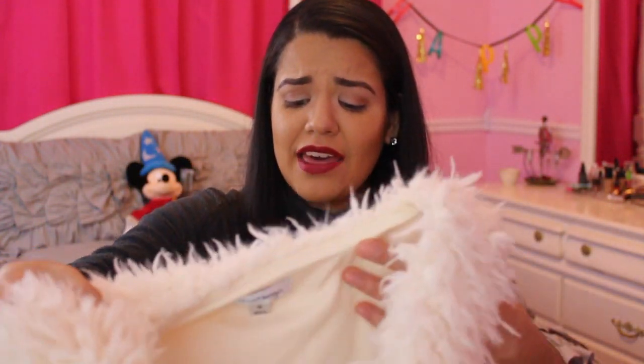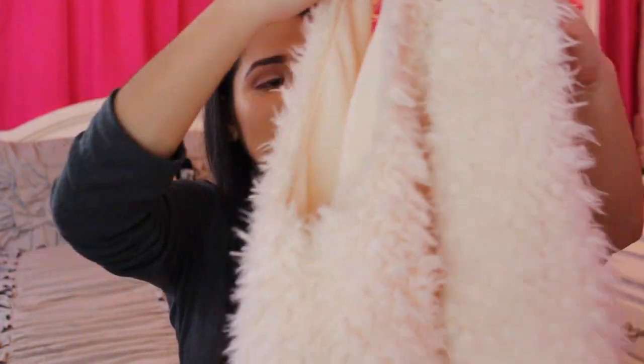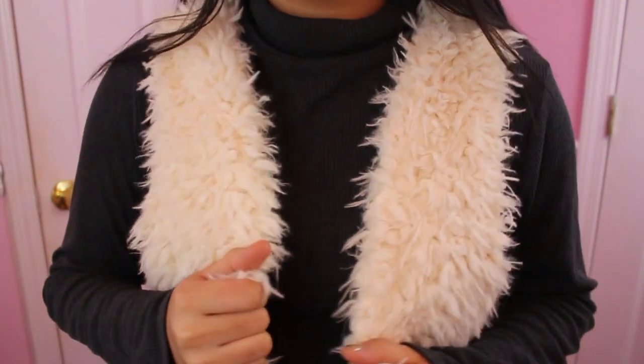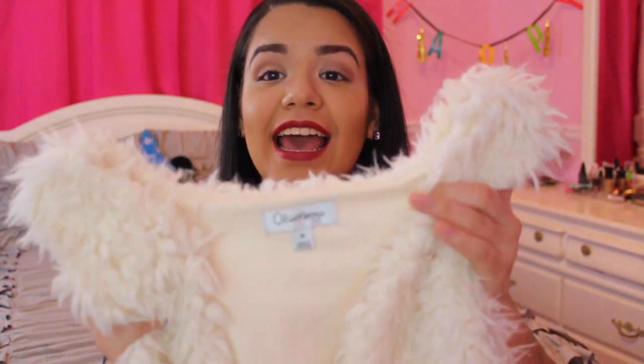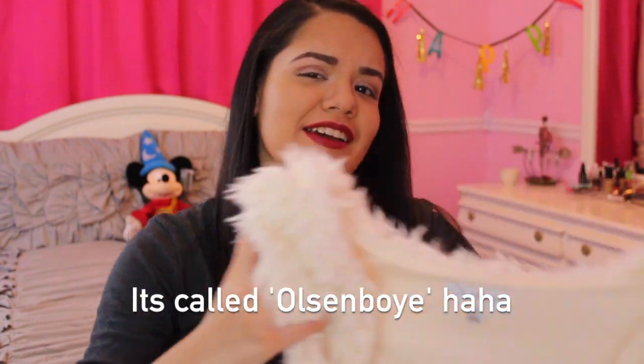Starting off with JCPenney — I got two things from there. I've been looking for fur vests for a while, and one day I went to JCPenney and they had these super cool fur vests. They were really inexpensive and a really cool style I hadn't seen before. The first one kind of looks like a fuzzy mat but I thought it was really different and cool. It has this little circle-type cutout, and I got it on a really good deal. It's by the JCPenney brand that starts with an O.